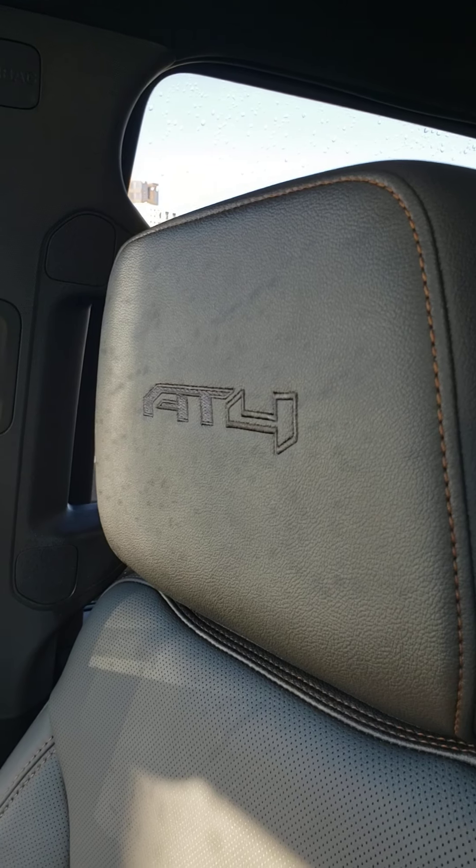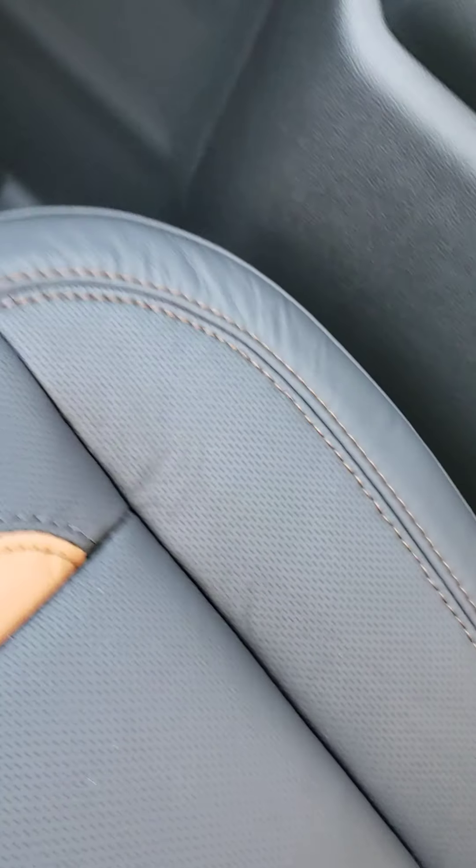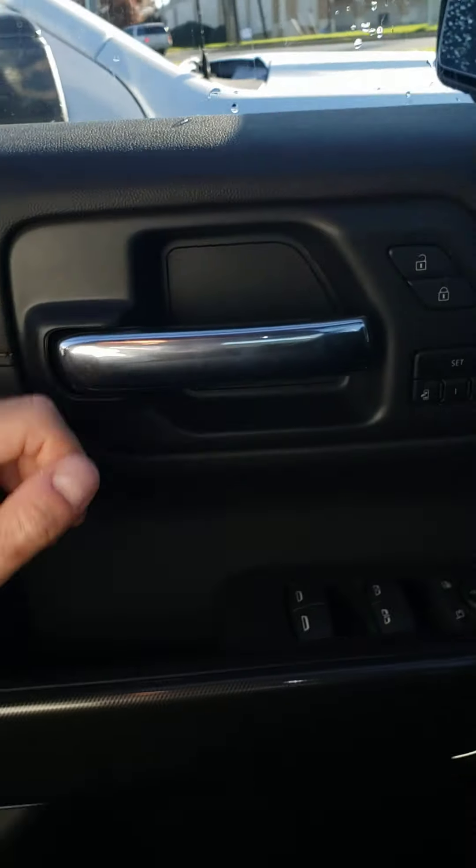This one does come equipped with a sunroof. Instead of Denali badging, you'll have the AT4 badging in the headrest, as well as a golden brown Kalahari accent stitching in addition to the Kalahari accents throughout. Let's go around the other side and show you the second row real quick.